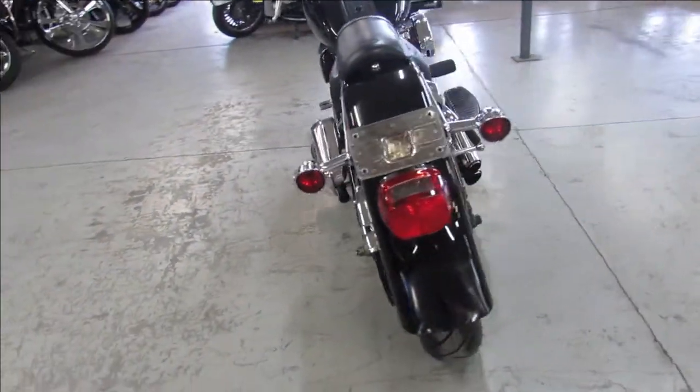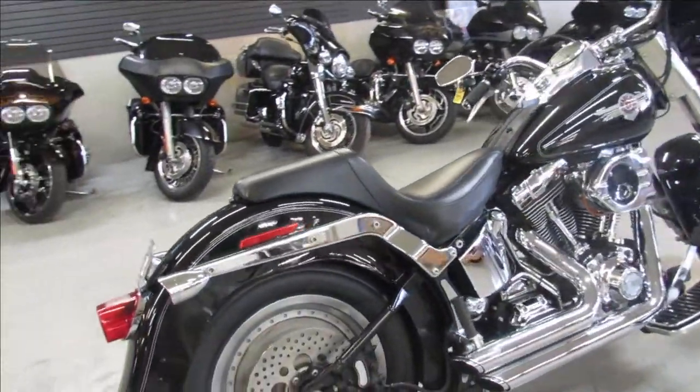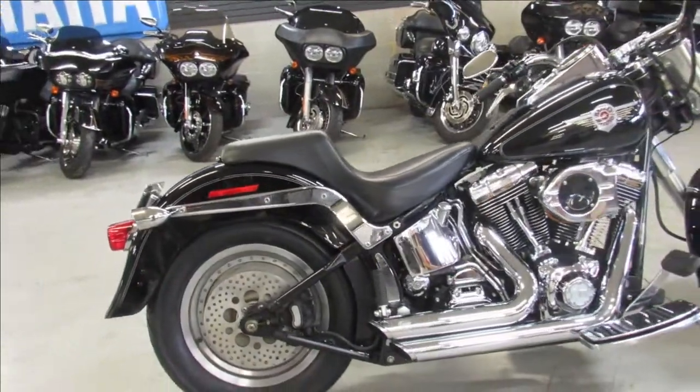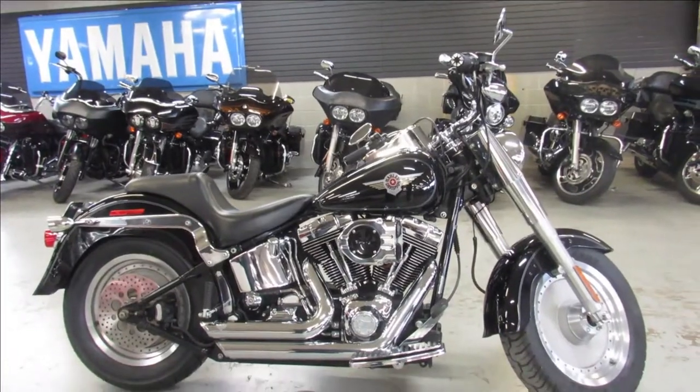Just serviced at the dealership, the fluid has been changed and this one is ready to go. Don't miss it, that's a 2004 Fatboy, only $7,999. Give us a call, we will get it done — 810-648-9500.